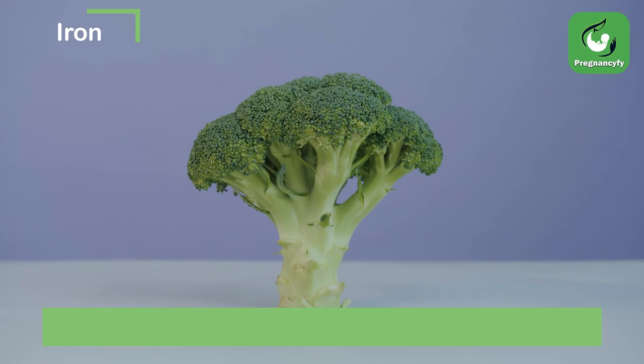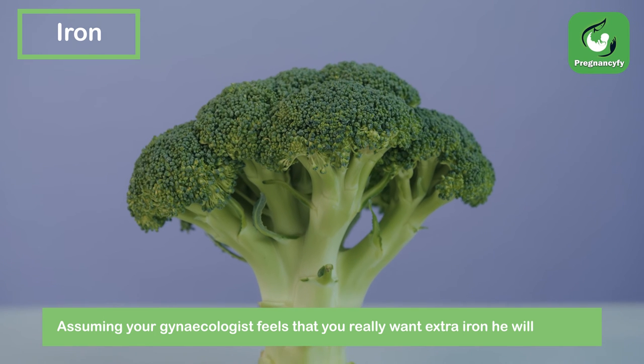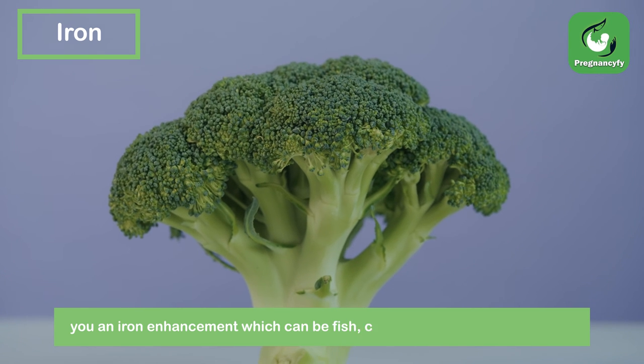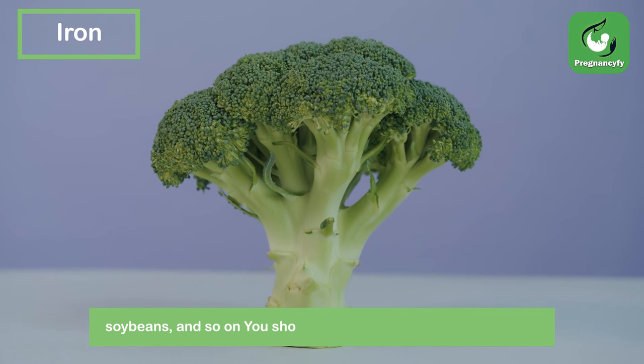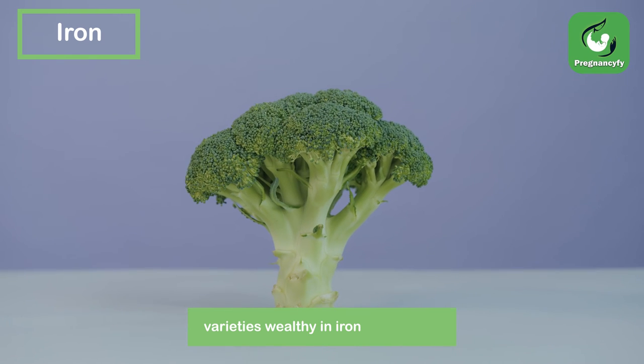Iron. Assuming your gynaecologist feels that you really want extra iron, he will endorse you an iron enhancement. Iron-rich foods include fish, chicken, broccoli, peas, spinach, saw beans, and so on. You should eat no less than three servings of food varieties wealthy in iron consistently.